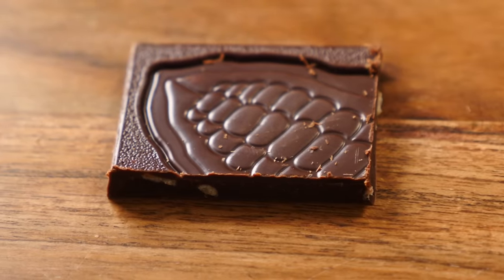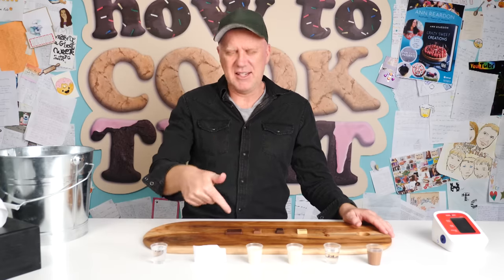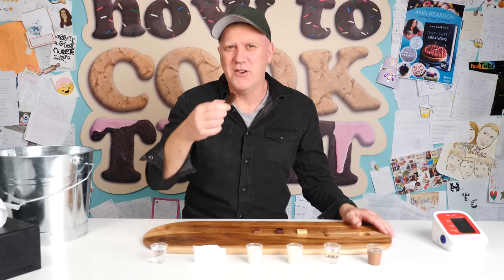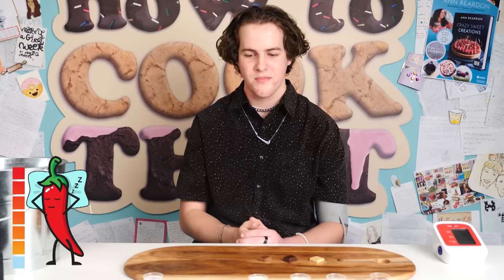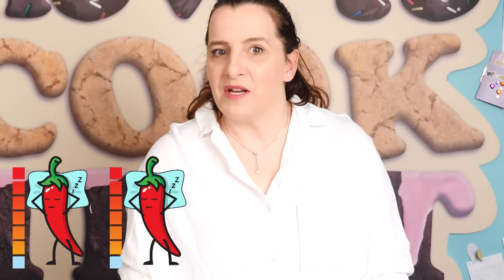Moving on to the one that said it had a 'hit' of chilli — the dark chocolate with sweet orange. The previous one was a hint and this is supposed to be a hit. There was no chilli in that one. Not spicy at all. They definitely taste orangey, but it doesn't taste spicy at all. I'd put that right back at one. A hit is apparently less than a hint.